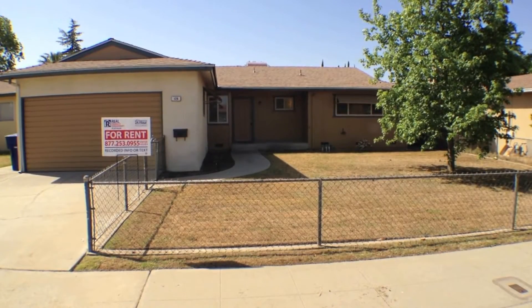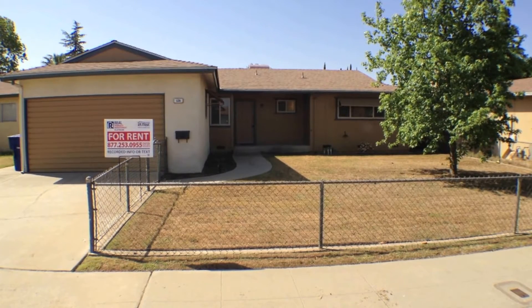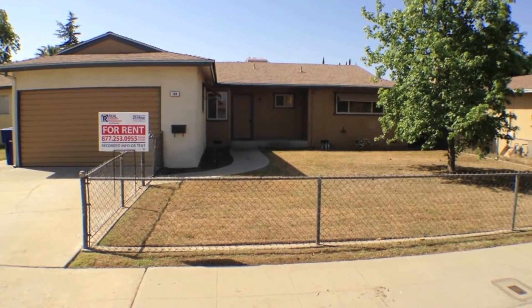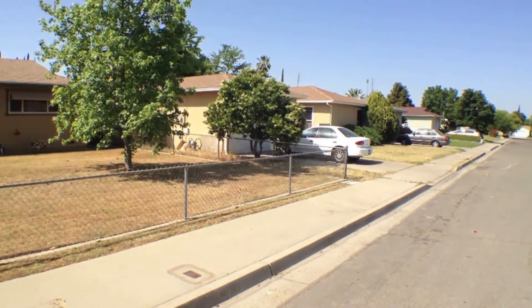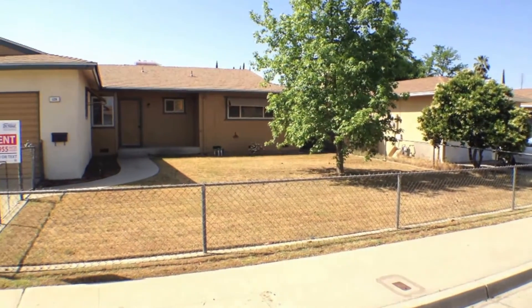Today we're looking at a property at 128 National Avenue in Clovis. This property is located between Villa and Minnewawa in the south part of Clovis. It's located near the Costco, with easy freeway access to 168, and has Clovis School District — school is very nearby.